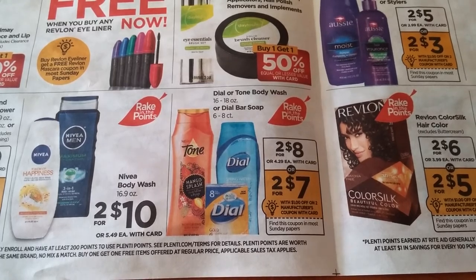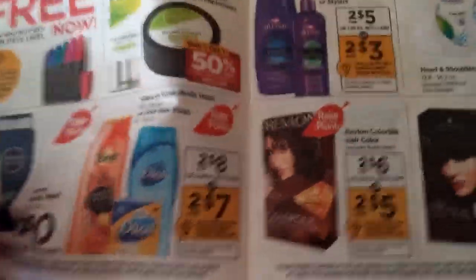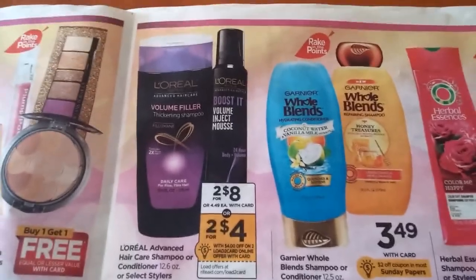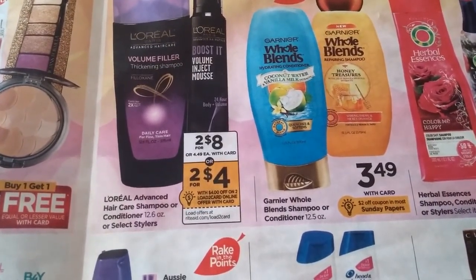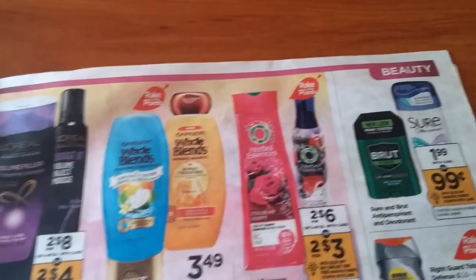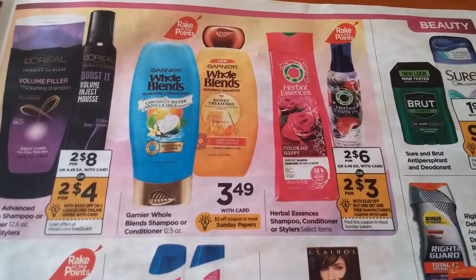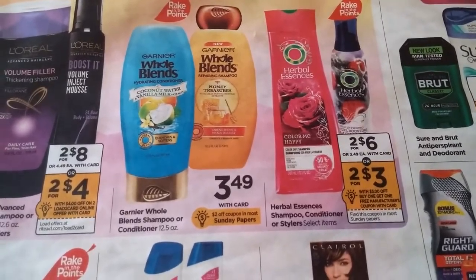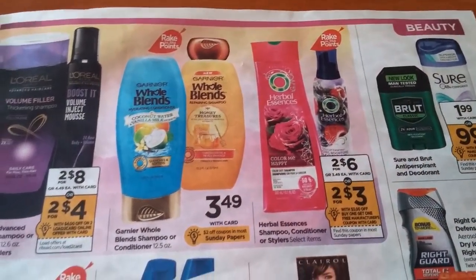Dial is two for $8 — I think I have some coupons for $1 off two, and we're also getting a $1 off two coupon in the Sunday paper. For shampoos, conditioners, and stylers, L'Oreal is going to be two for $8 with a $4 off two coupon coming in the Sunday paper, plus a load-to-card coupon. The Whole Blends and Herbal Essences have coupons coming in the Sunday paper — Herbal Essences has a Buy One Get One Free coupon, which is an awesome deal. Whole Blends gets a $2 off coupon, which will also be a really good deal.